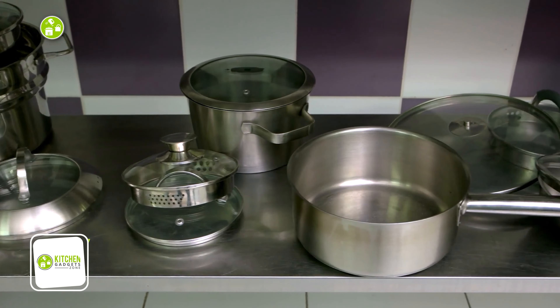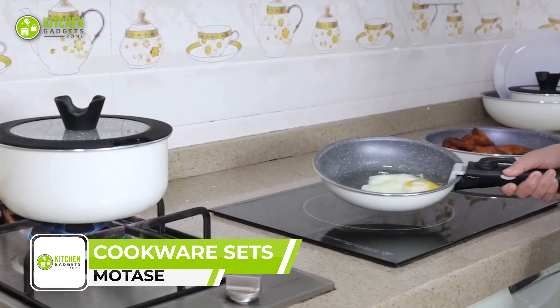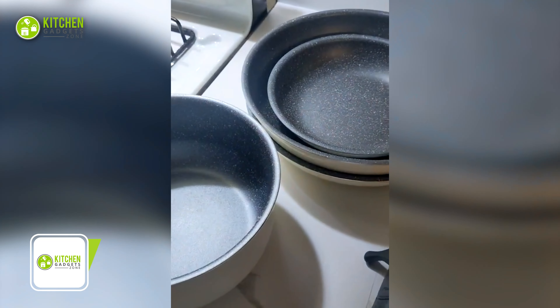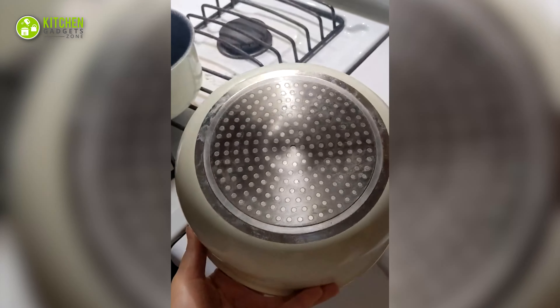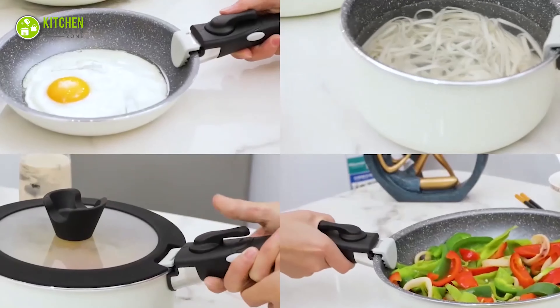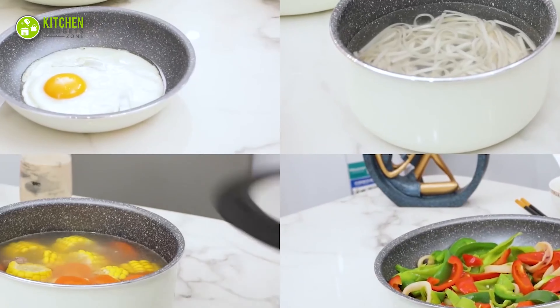A non-stick cookware simplifies cooking like no other. Get ready to upgrade your cooking game with the MoTaz kitchen non-stick cookware set. This 12-piece set comes with everything you need to cook up a storm, including a mini frying pan, fry pan, deep frying pan, sauce pans, glass lids, silicone lids, and removable handles.